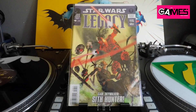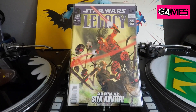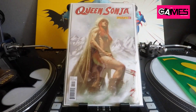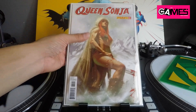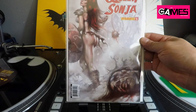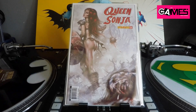The last 50-cent find was Star Wars Legacy number 40 — I think it's the first appearance of Cade Skywalker, so why not at 50 cents. Then I went through his dollar bins and found some decent stuff. From the dollar bins: Queen Sonja number 31 — gorgeous Lucio Parrillo cover — and Queen Sonja number 23, another amazing Lucio Parrillo cover. I think that book actually fetches close to $40, so finding it for a dollar is pretty awesome.